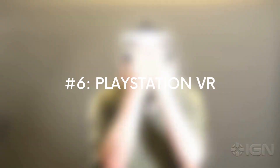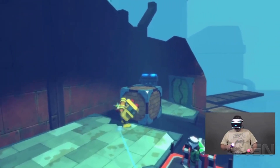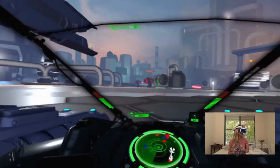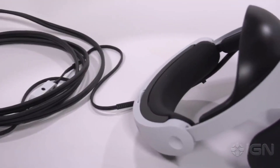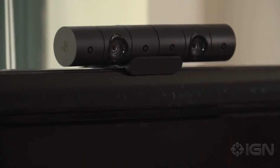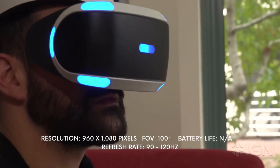PlayStation VR: When it comes to gaming enthusiasts that use the PlayStation as their gaming console, the introduction of the PlayStation VR was music to their ears. The addition of this immersive layer allowed users to take their gaming experience to the next level. After its release in 2016, it soon became one of the best-selling high-end VR headsets ever. Other than the VR headset, you only require a PS4 and a PlayStation camera to complete your gaming setup.